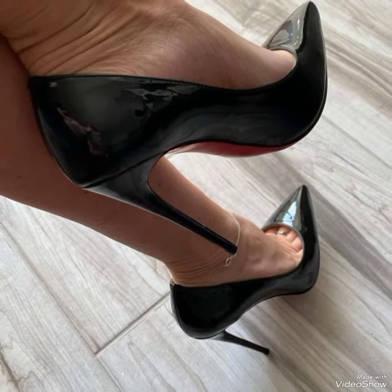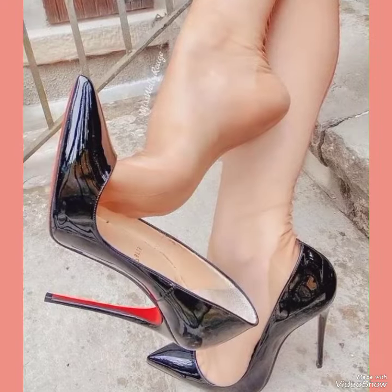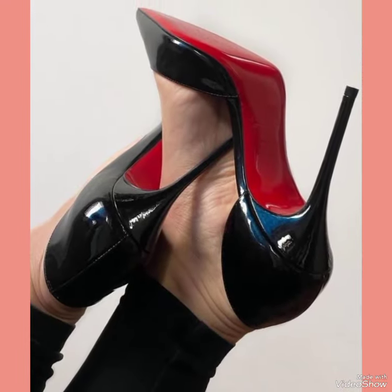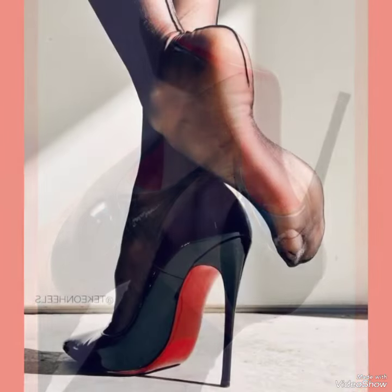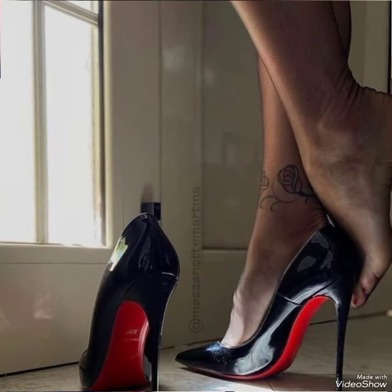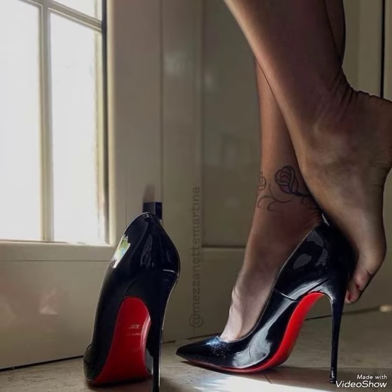So please keep in touch with this amazing video for more designs and more ideas. When you watch this video till the end you will know about each beautiful design one by one, and I am sure you will find your choice in this amazing collection of stiletto high heel pumps.